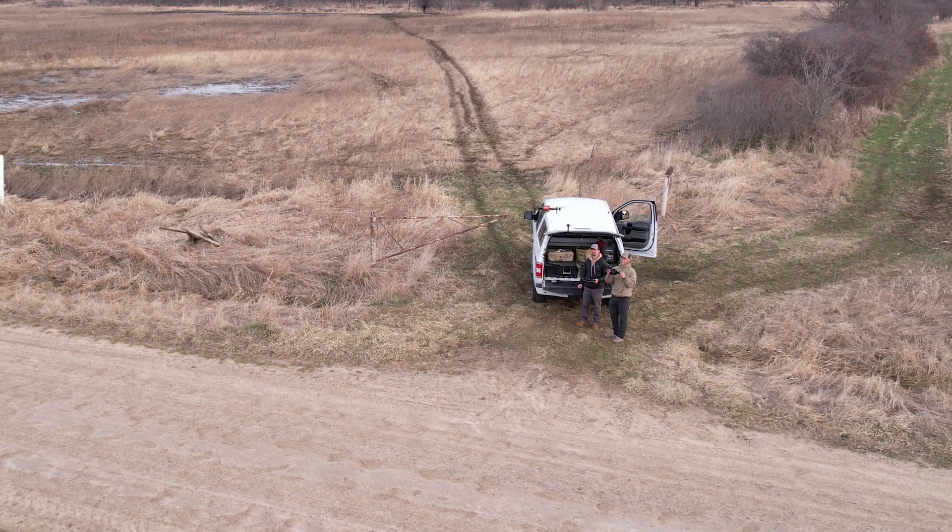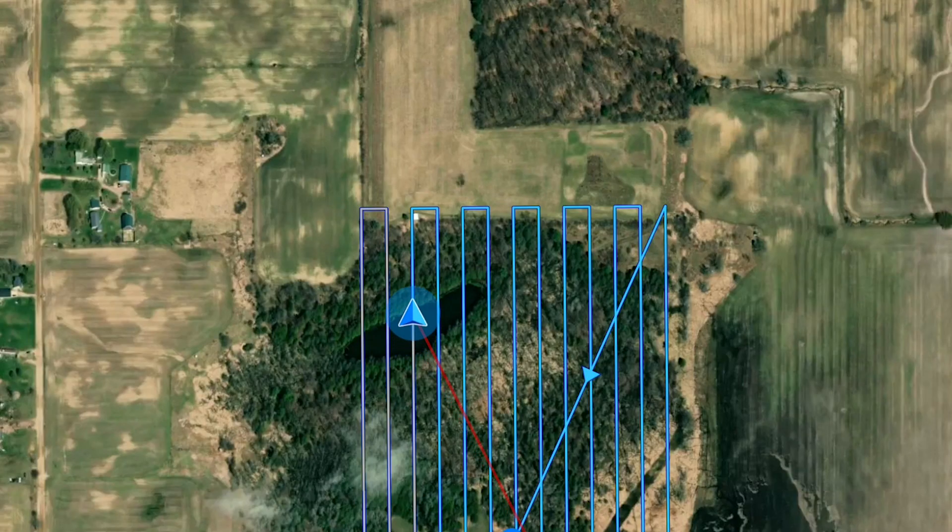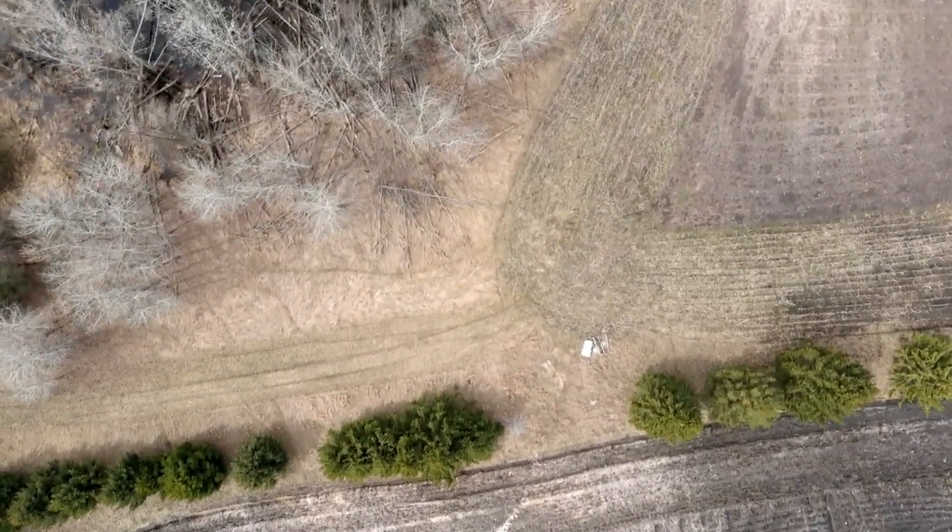Hey guys, Lee here with Aerial Wildlife Solutions. I'm here to tell you about our property maps that we're creating. These are not satellite imagery maps — these are orthomosaic maps. What that is: we're taking our drone and flying your entire property, taking thousands of individual images just above tree line level.